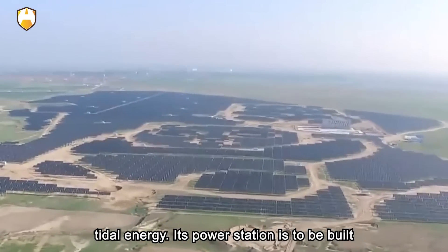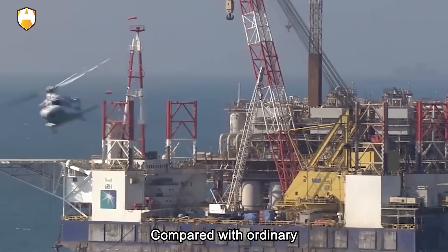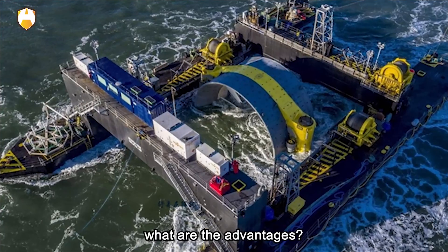Its power station is to be built on the seabed — how does it generate electricity? Compared with ordinary hydroelectric power, what are the advantages? Before answering the above questions, let's first understand what a tide is.